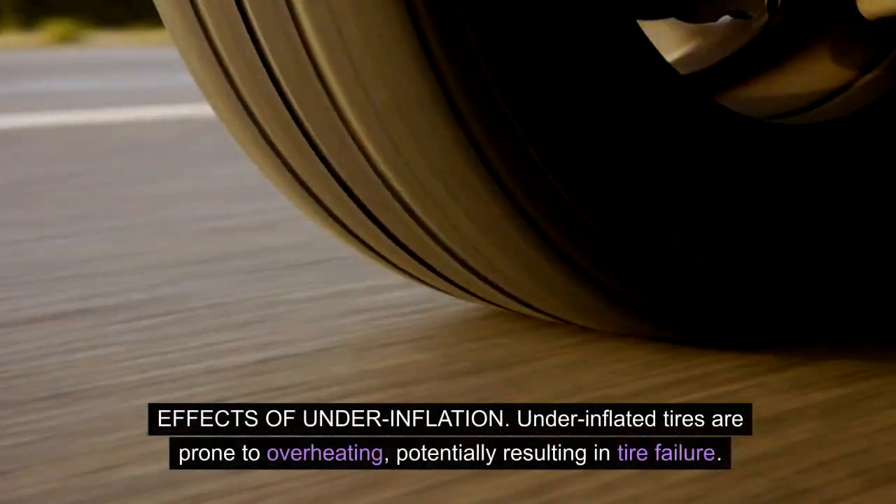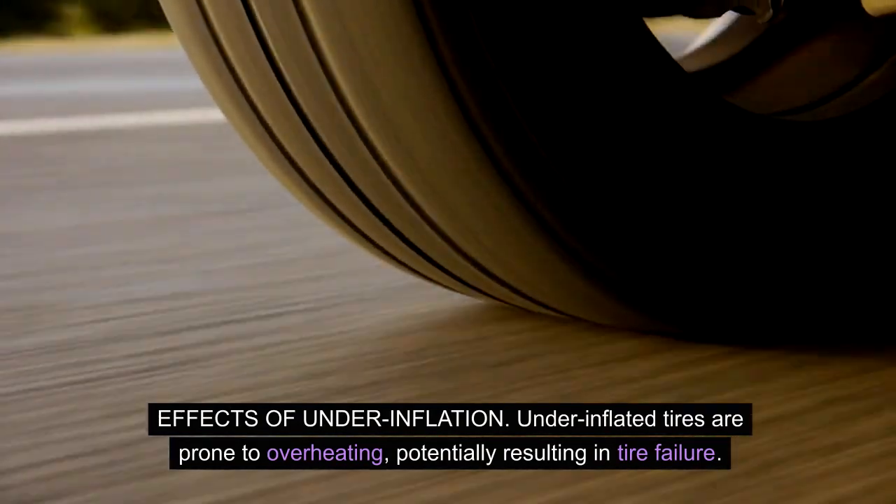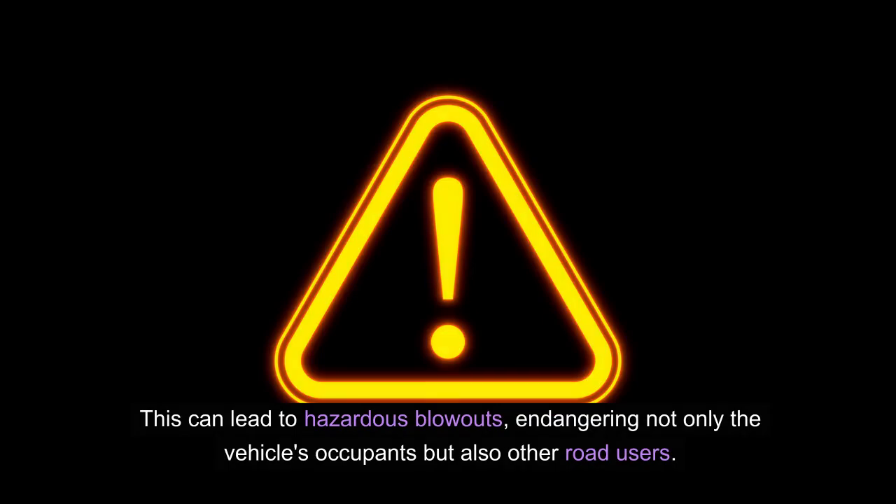Effects of underinflation: underinflated tires are prone to overheating, potentially resulting in tire failure. This can lead to hazardous blowouts, endangering not only the vehicle's occupants but also other road users.